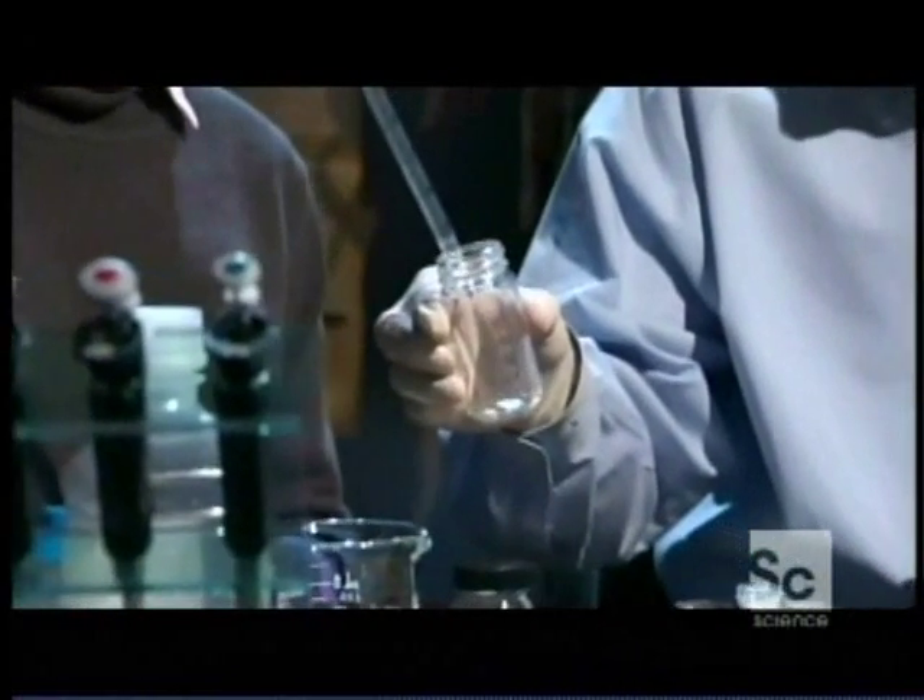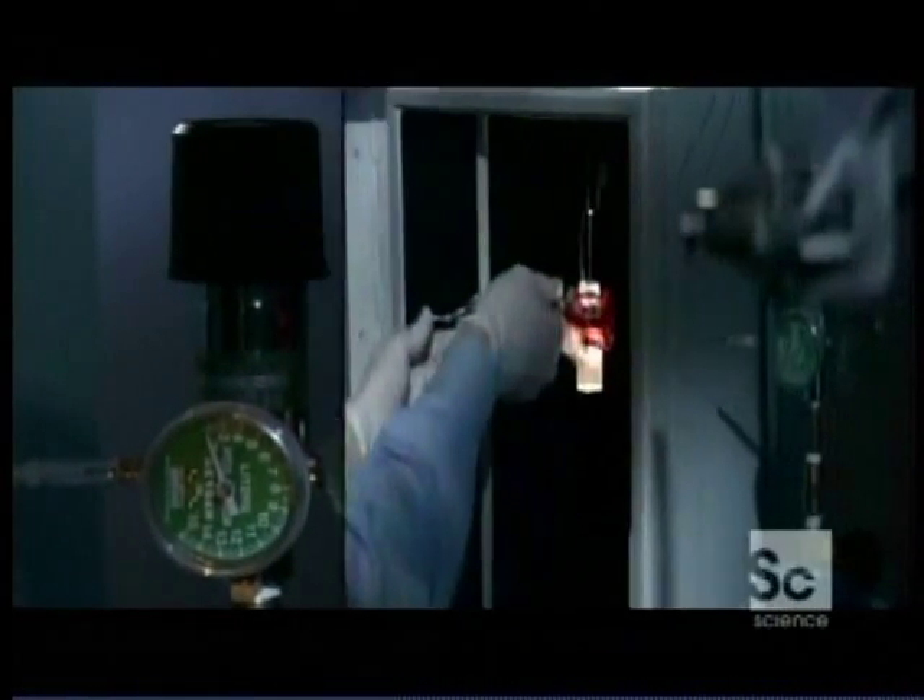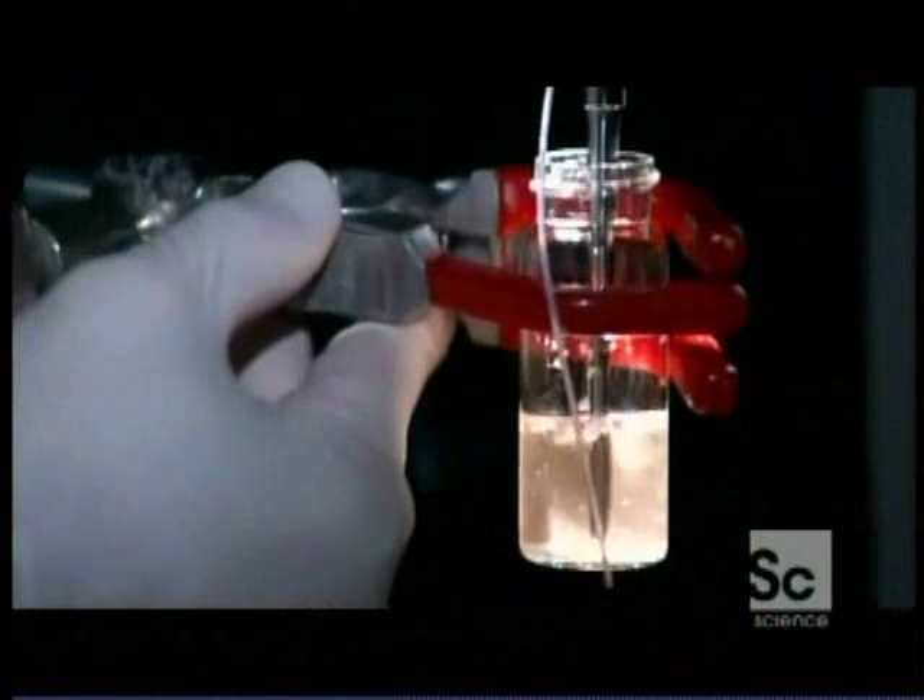Engineering the bubbles is a science unto itself. First, Lindner mixes one of the body's fats with saline and dye, then injects a gas into the liquid and activates a vibrating metal tip, and the bubbles form. In these magnified capillaries you can see the bubbles flowing — a hundred thousand of them would fit on the head of a pin.